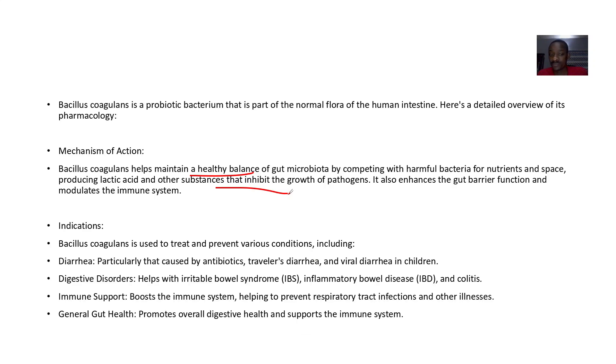In conditions where the levels of good bacteria are going down, you take it as a supplement to replenish the lost ones. Indications: Bacillus coagulans is used to treat and prevent various conditions including diarrhea caused by antibiotics, traveler's diarrhea, viral diarrhea in children, digestive disorders like irritable bowel disease, inflammatory bowel disease, colitis, and immune support to help prevent respiratory tract infections.